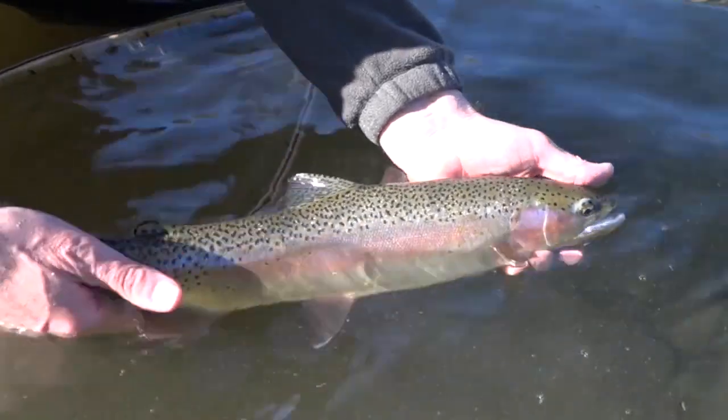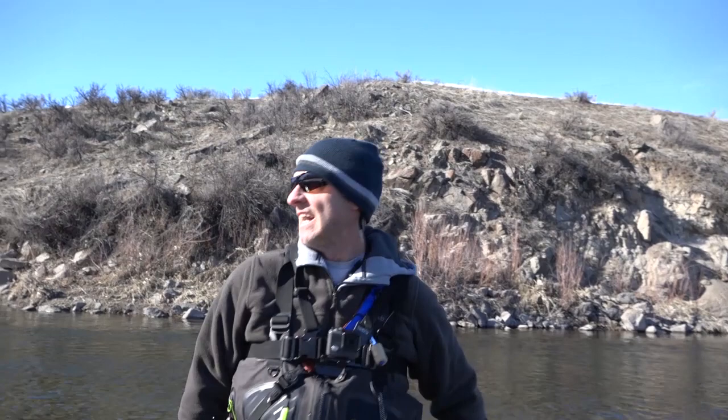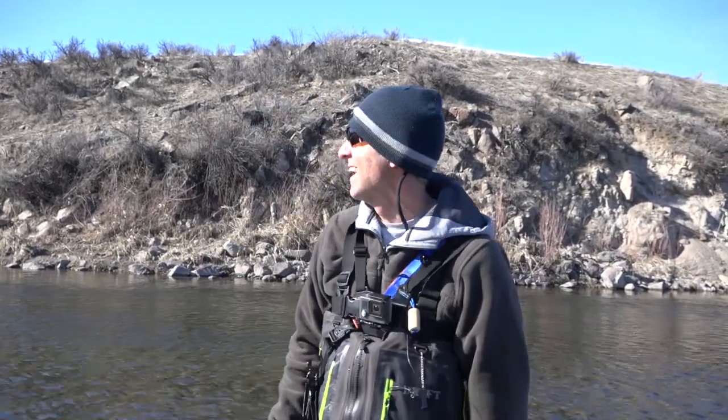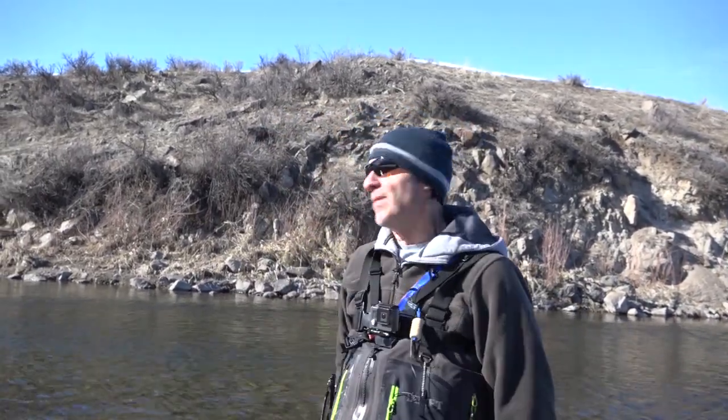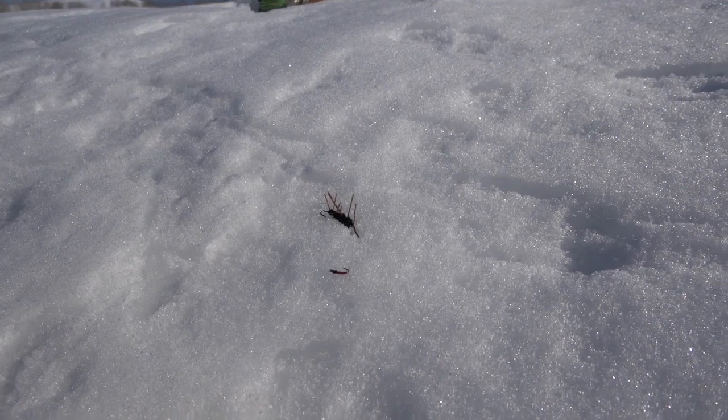That's a good three pounds. Man, I was freaked out. It started heading toward those sticks down there and I just barely kept it out. Steve asked me if my drag was set — I didn't even know how to change my drag. But man, that was awesome — a fantastic fish. These were the flies I was using: Pat's rubber legs in black, and then a little red midge, probably a size 18.